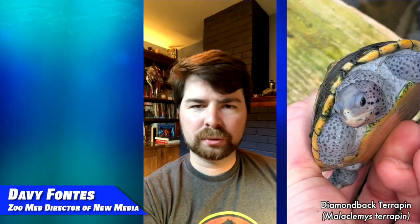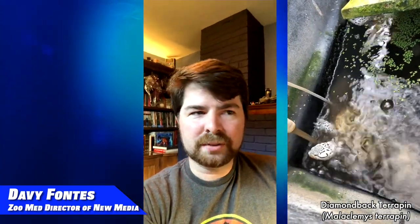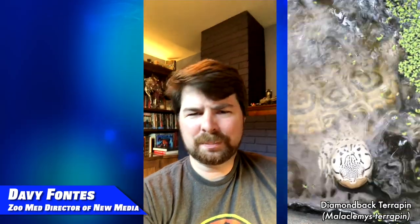Whenever I'm working with them for a video or doing a photo shoot, they've always been very personable. They're not like most of the turtles I've worked with, where they kind of get skittish, run away, do their turtle thing, and hide in their shells. Diamondbacks have always been just a really personal turtle — they've come up to me, been very curious about my camera, and they're just a blast to work with.